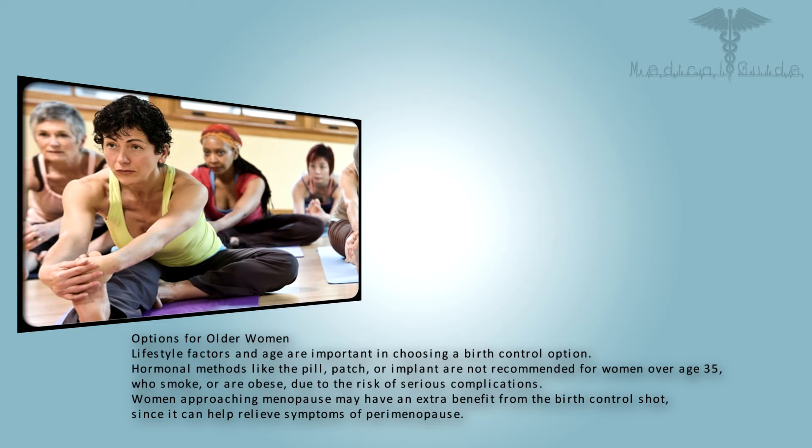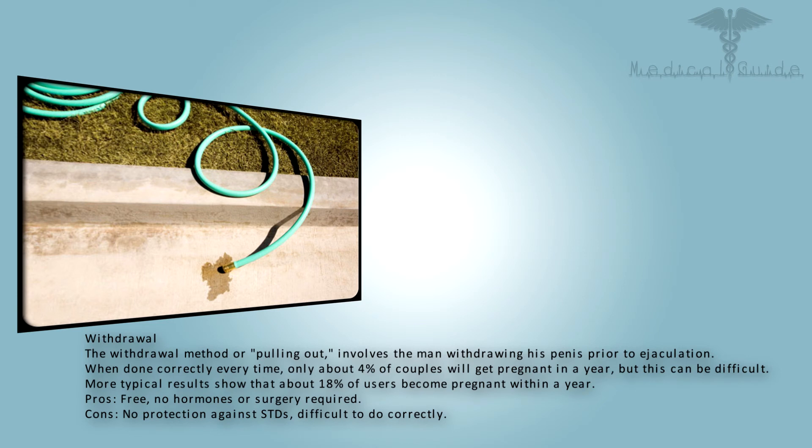Lifestyle factors and age are important in choosing a birth control option. Hormonal methods like the pill, patch, or implant are not recommended for women over age 35 who smoke or are obese, due to the risk of serious complications. Women approaching menopause may have an extra benefit from the birth control shot, since it can help relieve symptoms of perimenopause.